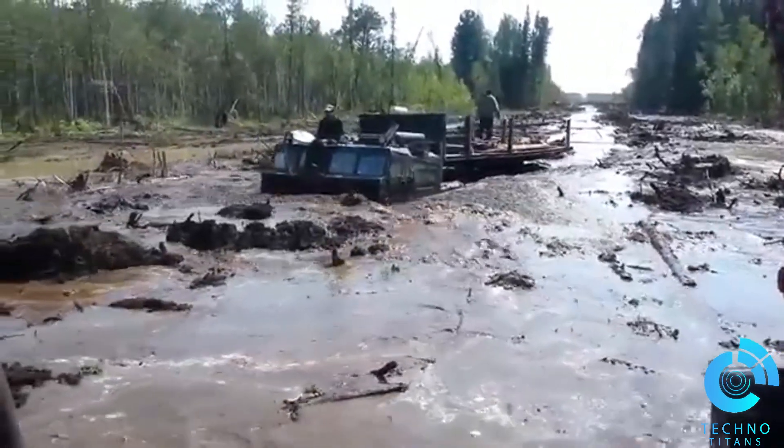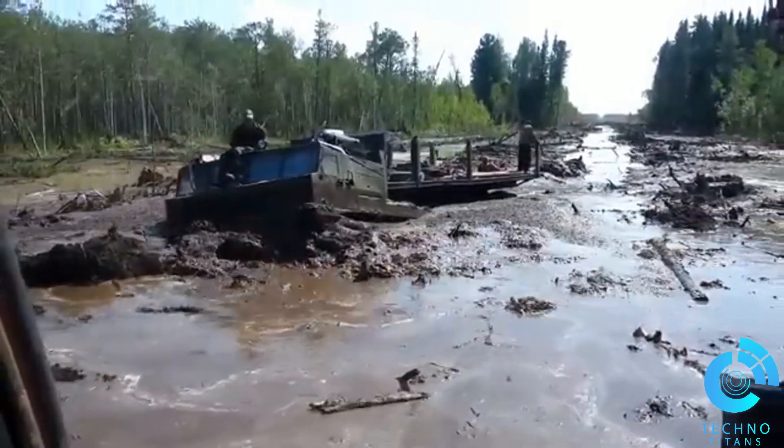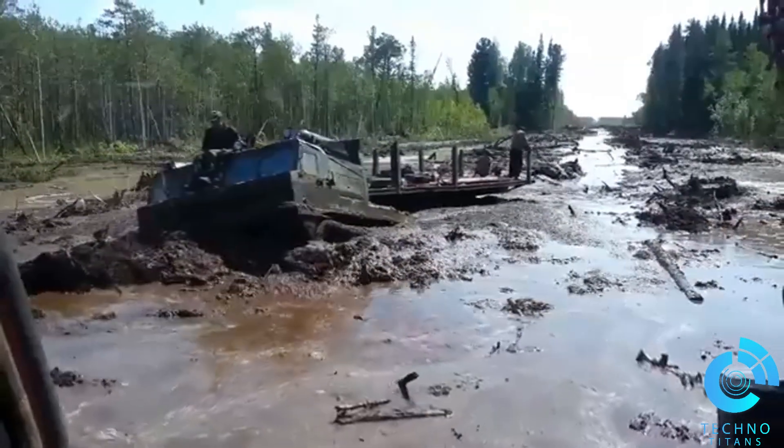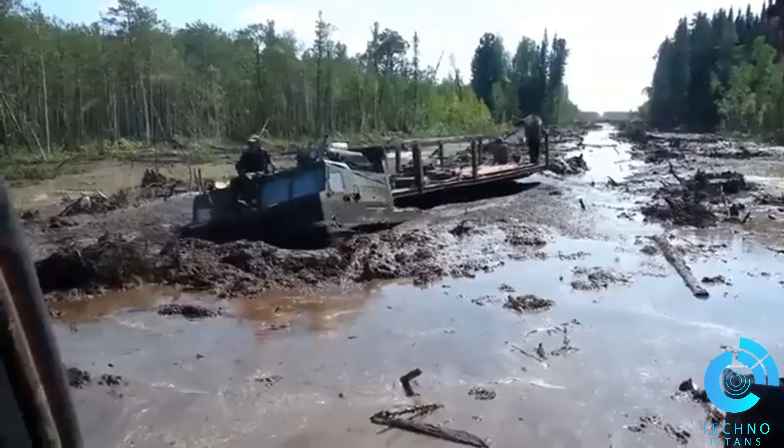This beast was made to handle everything: snow, mud, sand, and even water. The Vityaz ATV is amphibious, meaning it can cross rivers and lakes with ease.